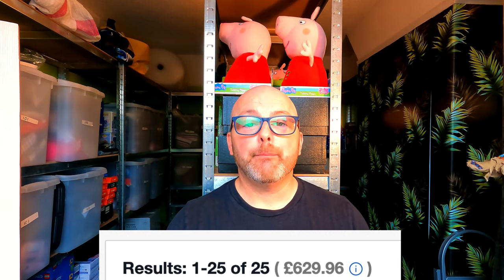Good morning lovely people, welcome back to the channel. I'm Dave Keith, this is ABL Reselling. It's Monday morning, the 6th of September 2021, and today we're going to be picking the orders from the weekend. It's been a mixture of grafting and not being very productive — had a massive fail on Saturday — but the results have been pretty reasonable. This weekend saw a total of 25 orders for a total order value of £629.96. Let's get straight into it.